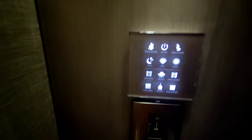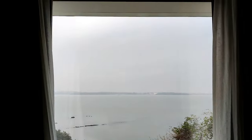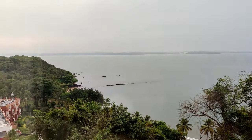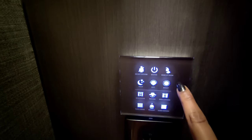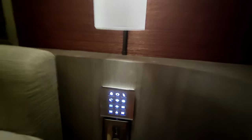You can also switch to bright lighting, and you can control many things like open and close the curtain. If you want housekeeping to make your room, you can just press a button — basically it's very cool.